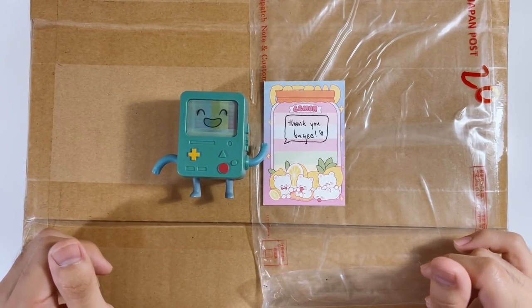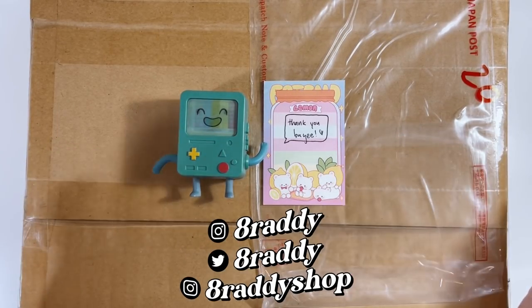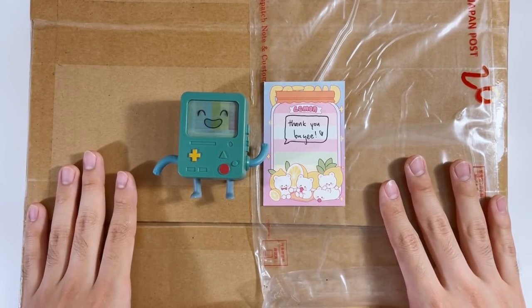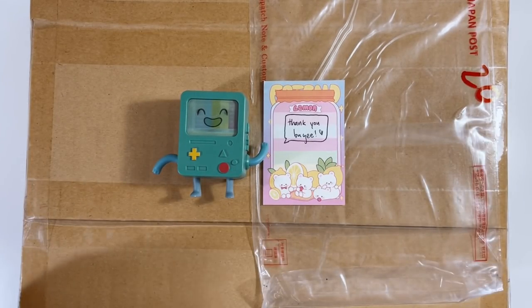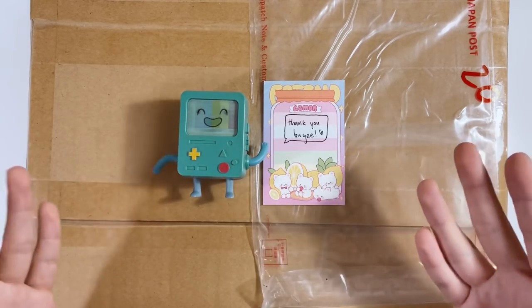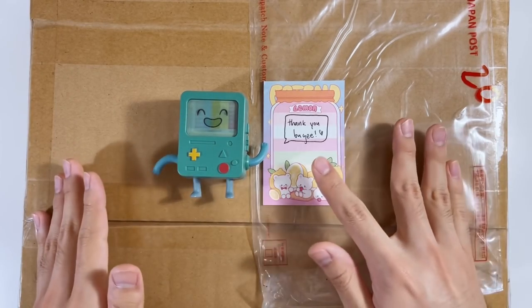Hello everyone, welcome back to another video. As you can see by this note and the title, we are going to be doing another K-pop photocard haul, slash haul of random other stuff that I bought from Mercari Japan using Buyee.